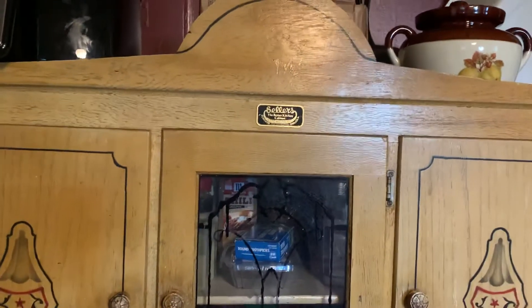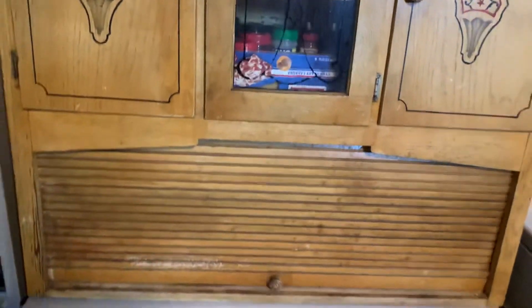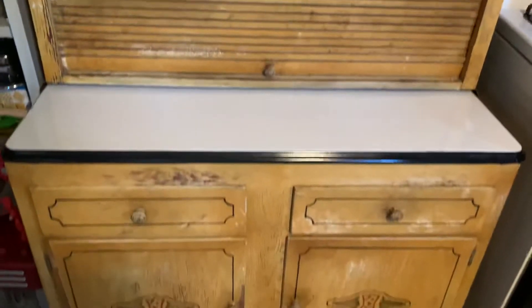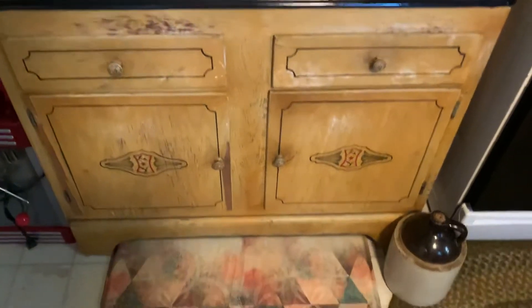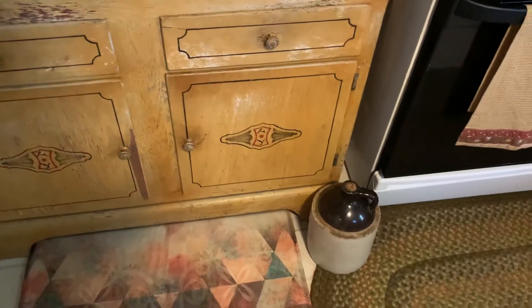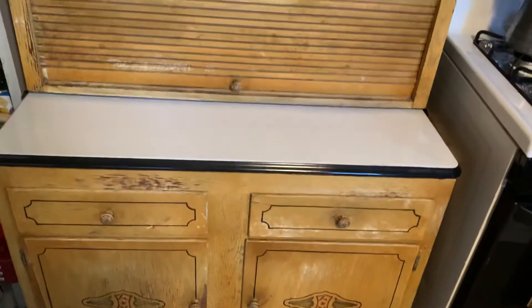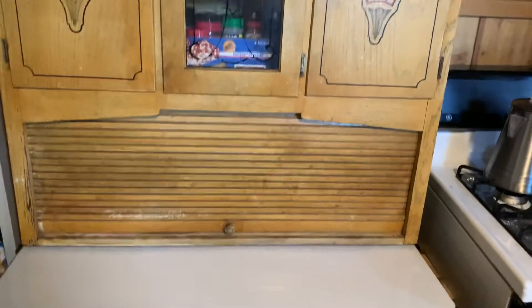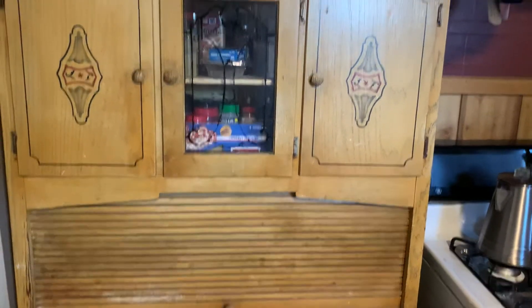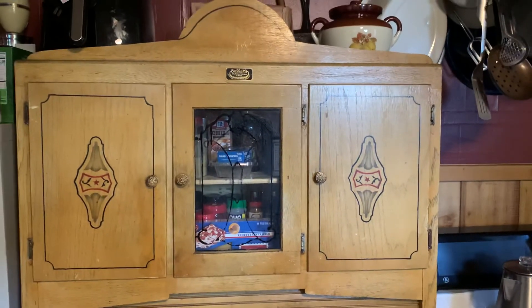Anyway, like I say, it's the Sellers and she really likes it. I think it looks good in here. Down here's the old moonshine jug. Hope everybody has a blessed Sunday, and like I say there'll be a video of the rototiller coming. Enjoy the rest of your day.